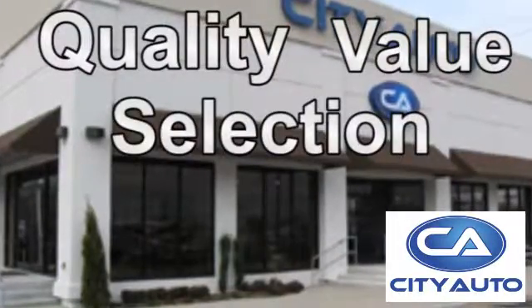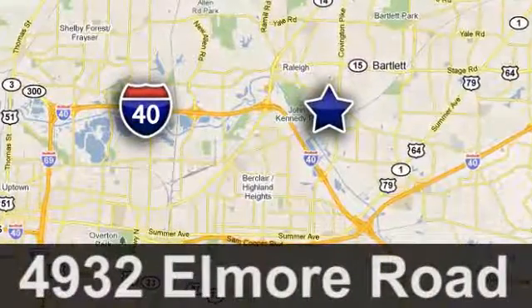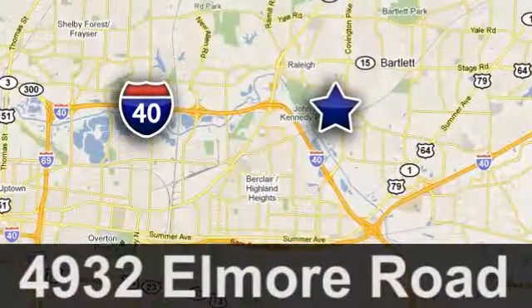CityAuto. Shop where the dealers shop. CityAuto — just minutes from anywhere in the Memphis metro area, off I-40 West, off exit 10.